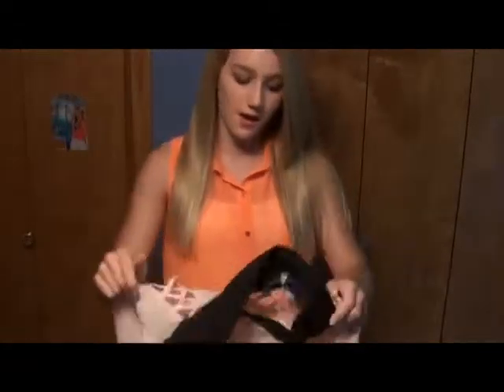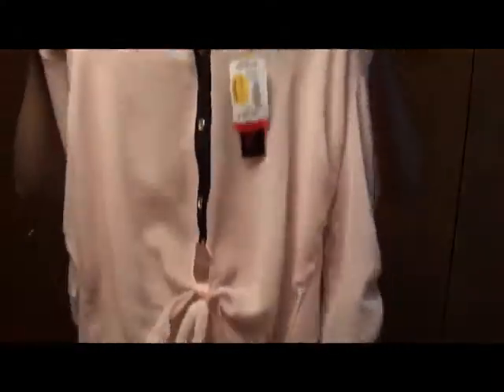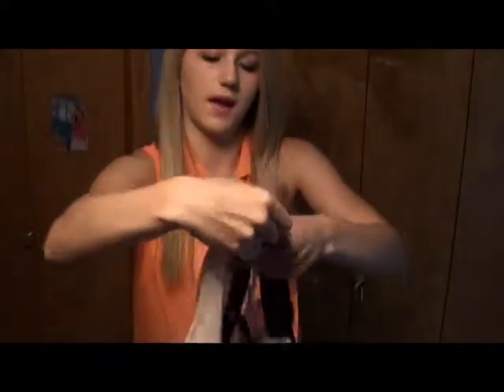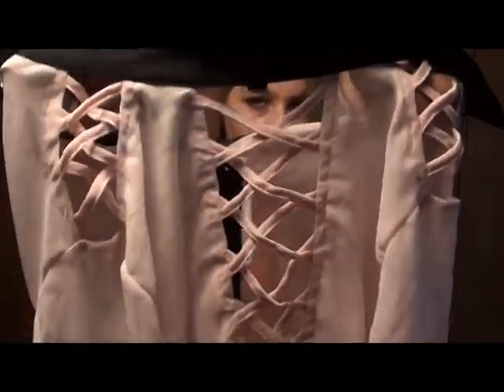This next shirt I really really like. It has a black collar and it's light pink, and just buttons down to a bow on the bottom. It's longer in the back, and on the front and back shoulders there are these cutouts. I really like it.